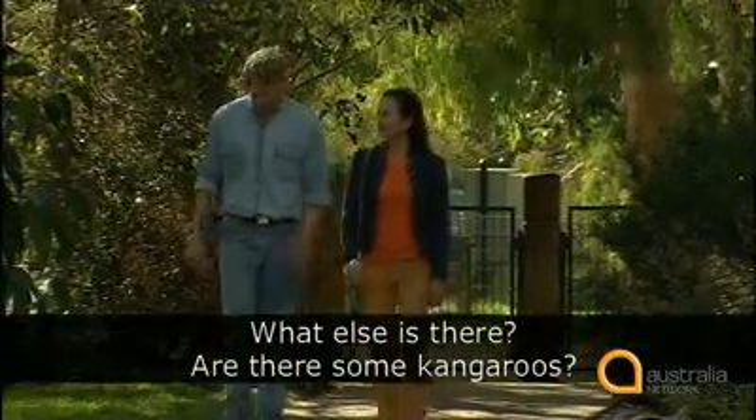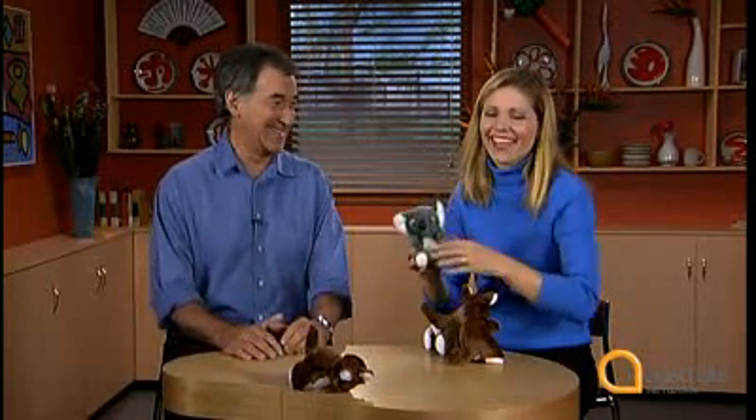Let's listen to Anne one more time. 'What else is there? Are there some kangaroos?' 'Yes. Here are some kangaroos. And here's the koala.' In our next program, we're going to learn some more about animals like this and how to describe them. See you next time. Here's today's episode of our story once again.